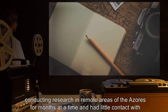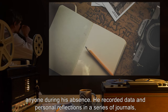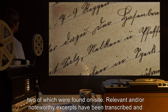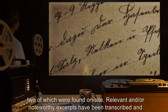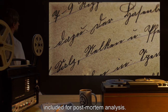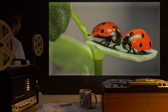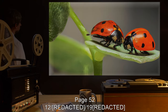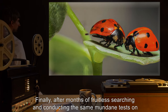The professor had been conducting research in remote areas of the Azores for months at a time and had little contact with anyone during his absence. He recorded data and personal reflections in a series of journals, two of which were found on site. Relevant and noteworthy excerpts have been transcribed and included for post-mortem analysis.